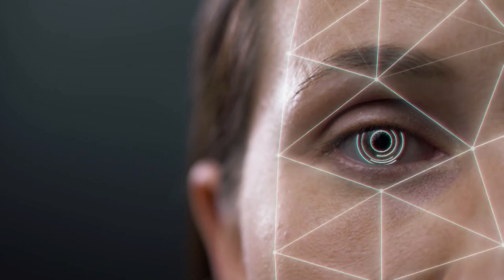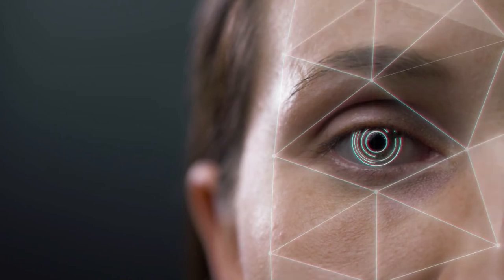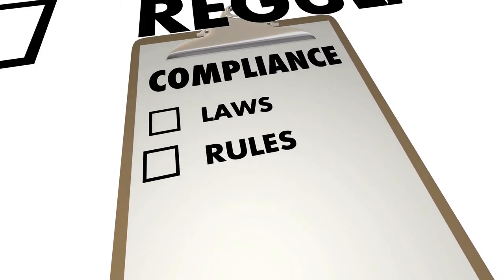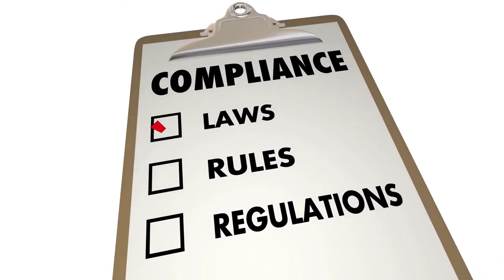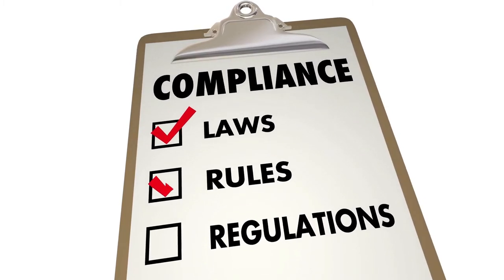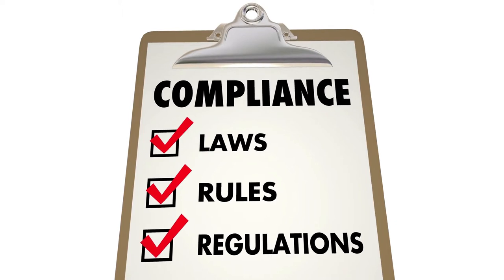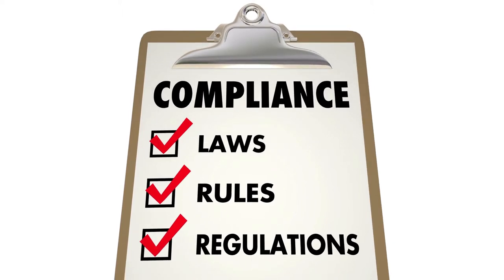If you use those measures, they're never going to be able to get at your data, because it's something you have along with something you know. Some customers don't like going through the hoops of single sign-on and Duo. We've got to keep ourselves at least as secure as DOD regulations require. It's a fine line between getting your work done and being secure, but I think there are compromises that can be readily made.